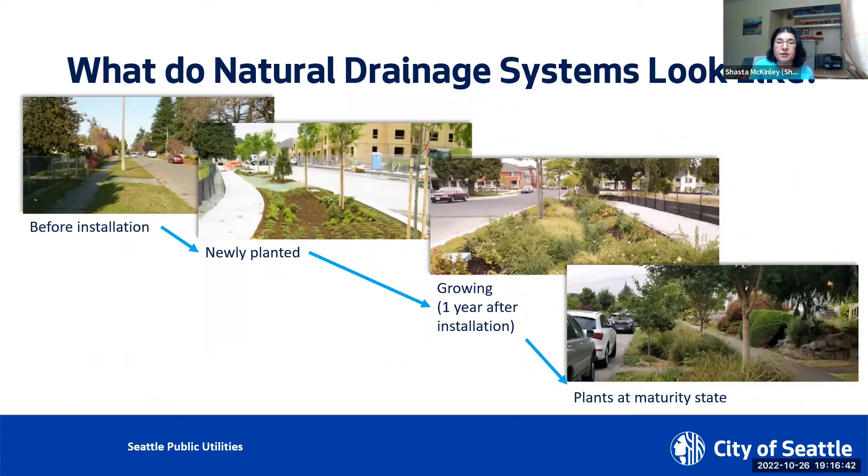What will the system look like over time? Since NDS uses living plants and shrubs to filter water, it will take a year or so for the plants to fully mature. One of the questions we're always asked is who will maintain these facilities, and the answer is that Seattle Public Utilities will be responsible for maintaining them. In fact, we prefer that people not maintain them. At this point I'll turn it over to Kristen for more specific information on this project.